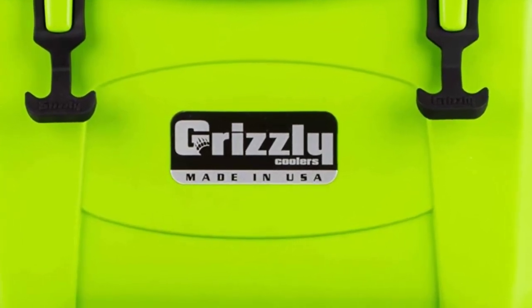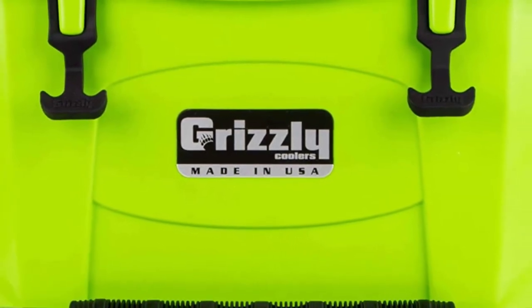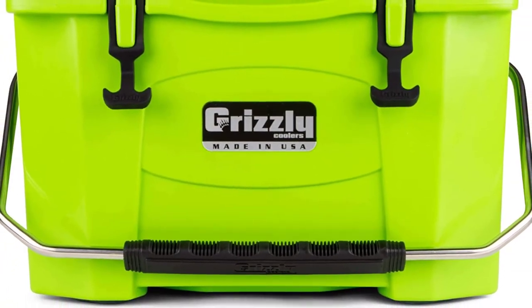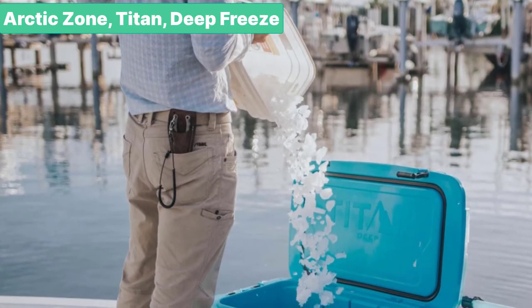Grizzly is an American brand and all of their products are made in the US. They come with a nice warranty too. With a price of around $200, quality assembly, sturdy materials, and perfect insulation capabilities, this 20-quart cooler is worth anyone's attention.